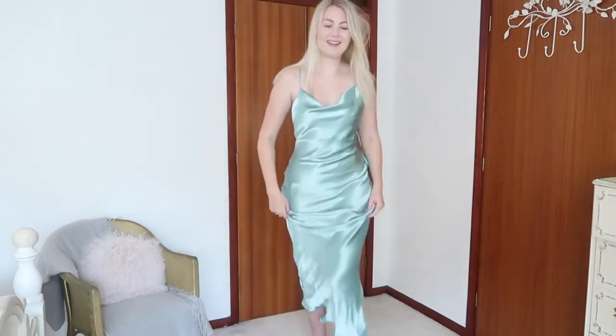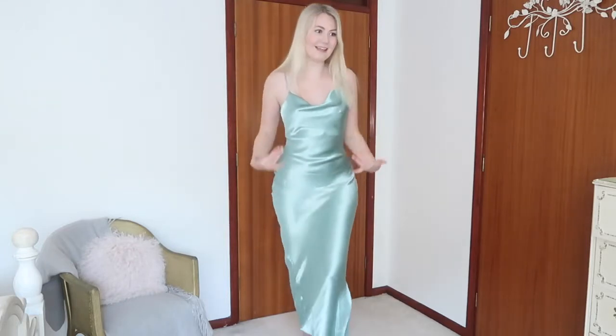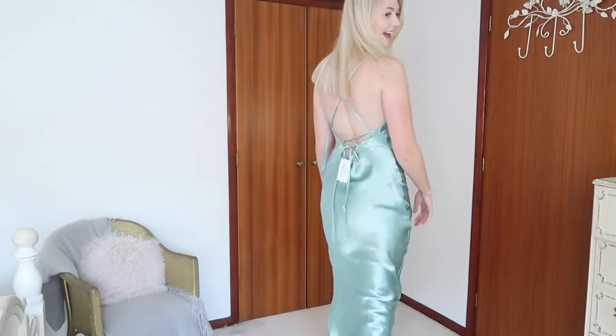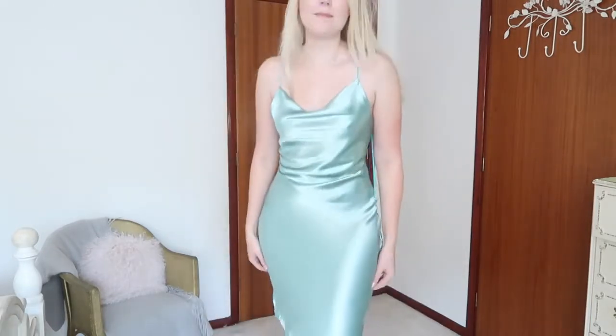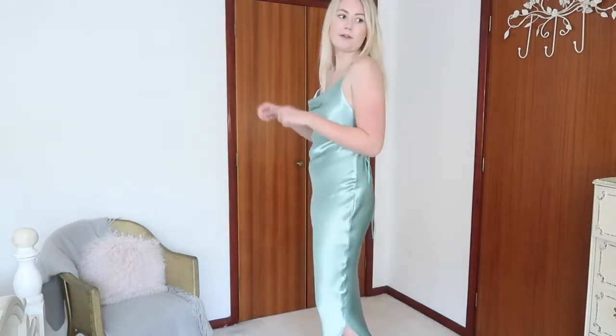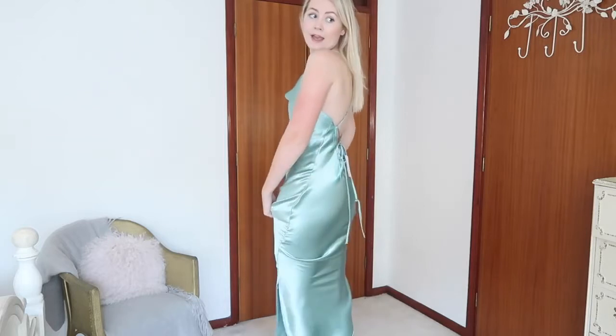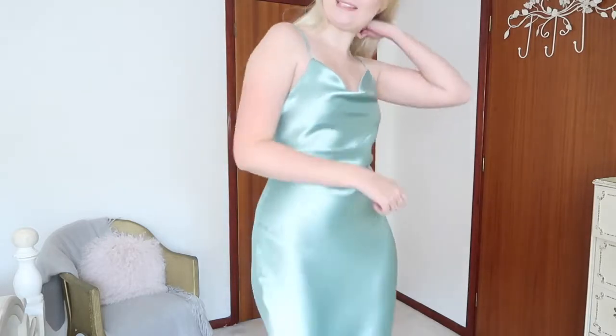I absolutely love this one — it's ASOS own brand and it just feels mermaid-y, like I feel like Ariel or somebody. Everything fits really nicely. I wasn't sure I'd get it on because it has no zip, but at the back you can unlace it and make it a little bigger, and I really like the way everything fits.